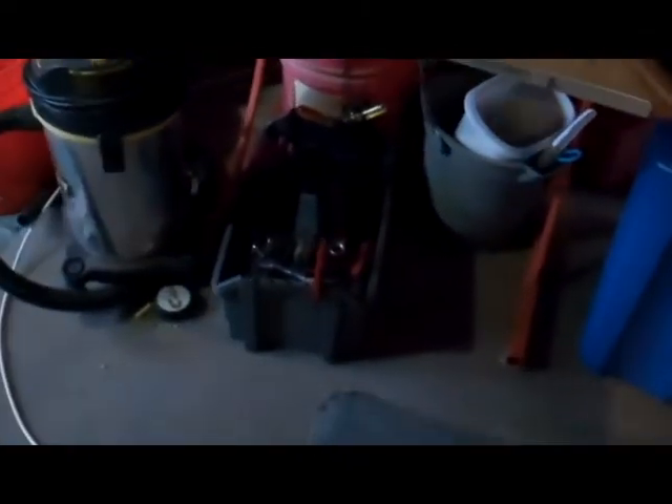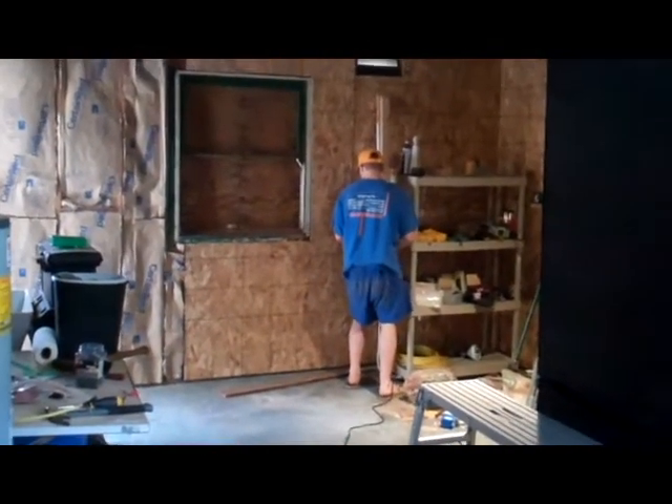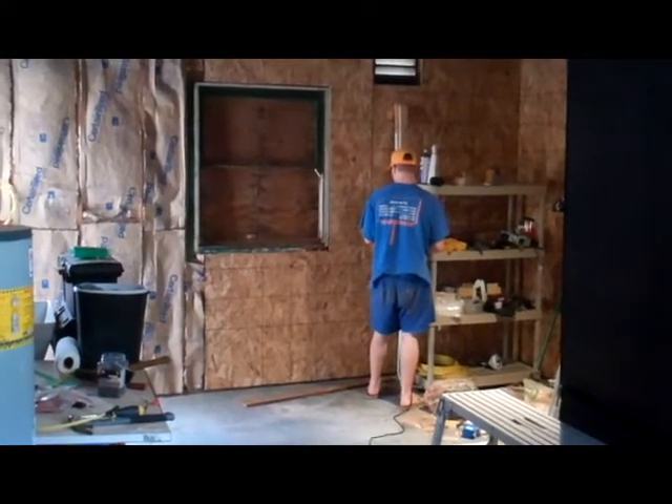In here will be counter and sink for working on plants, and a microwave, and down there will be a mini fridge. It's a man cave — man cave and the bat cave. That is the view from here. See you later, guys and dolls.